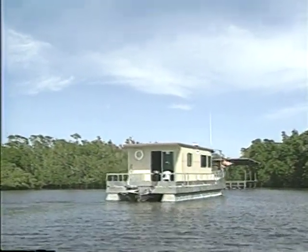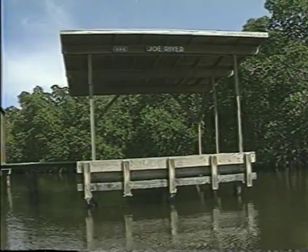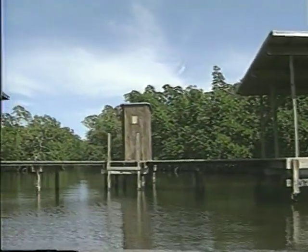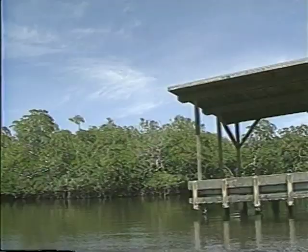It took us a couple of hours to negotiate the Joe River, and as we near its end we come to the Joe River Chickee. This is typical of many of the campsites along or near the wilderness waterway: raised platforms with a roof but no walls and a chemical toilet. Remember, you need a permit and mosquitoes could be a problem.